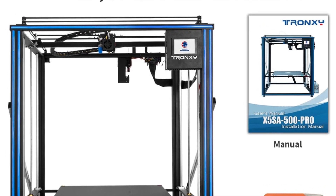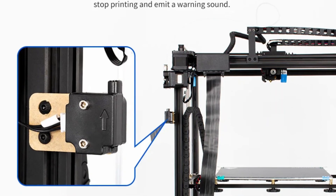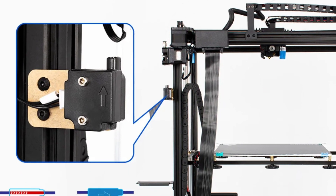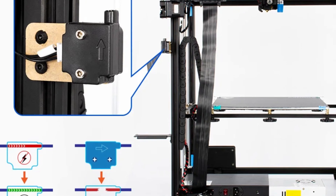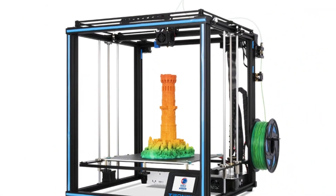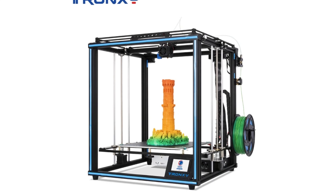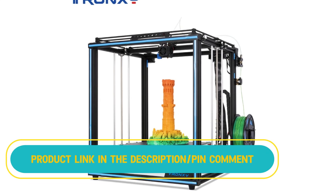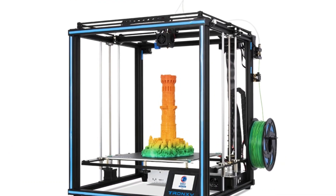The printer's maximum printing speed and working speed are 100mm per second, while the default printing speed is 60mm per second. It operates on a 24-volt power system with a maximum bed temperature of 100°C and nozzle temperature of 270°C. The device is compatible with Windows and macOS and supports STL, OBJ, and G-code file formats.